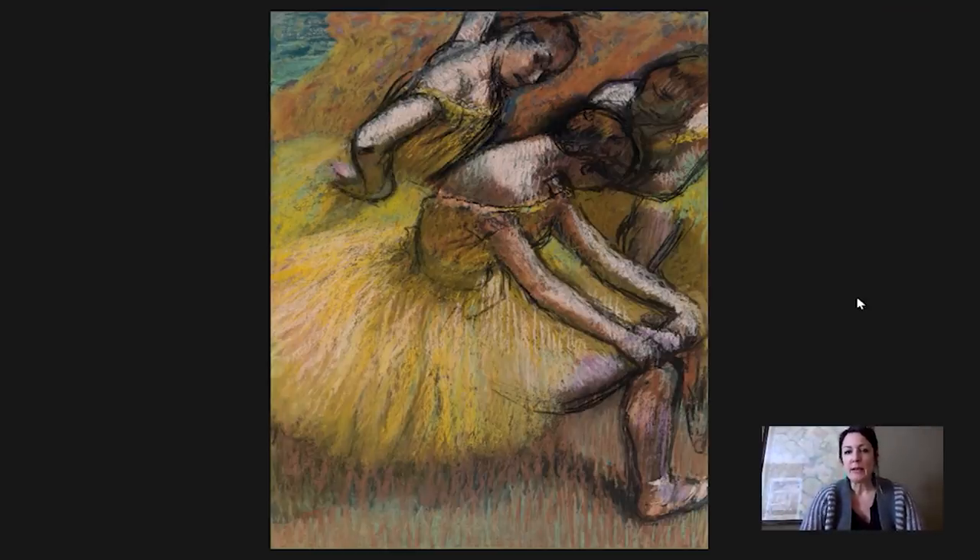One of the things I love about Degas's depictions of the ballet is the way that he shows it as work — he shows the ballet as labor. He challenges the fantasy that the ballet presents of bodies that move effortlessly and perfectly at all times, this continual classical elegance. He is showing these dancers as real people who make real movements in real life and who are not always graceful.